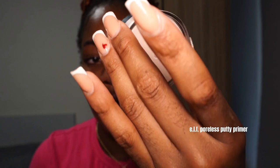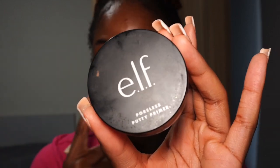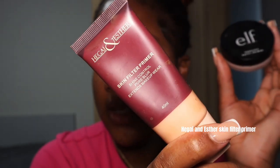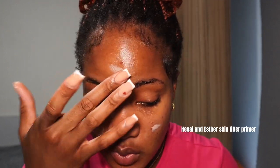My main primer is the elf Putty Primer. I have oily skin so this is great for me and I also have some pores around my T-zone. My second primer is the HeyGuy Skin Filter Primer, perfect for oily skin. I like to take both primers and put them in the areas where I know I need them. Primer is quite skin-type specific — if you have oily skin you need a mattifying but somewhat hydrating primer, and if you have dry skin you need an extremely hydrating primer to help your makeup sit better.